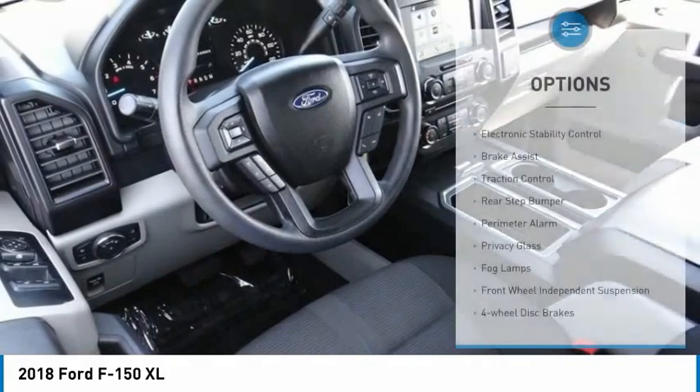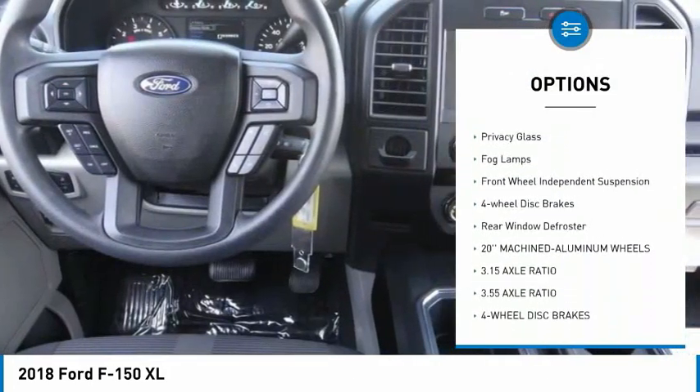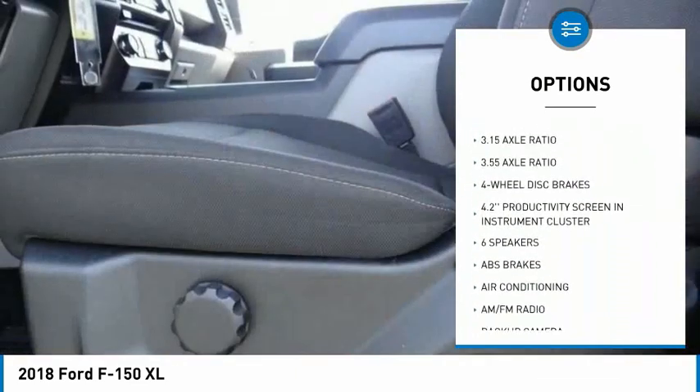Here are some of this vehicle's great options: electronic stability control, brake assist, traction control, rear step bumper, perimeter alarm, privacy glass, fog lamps.